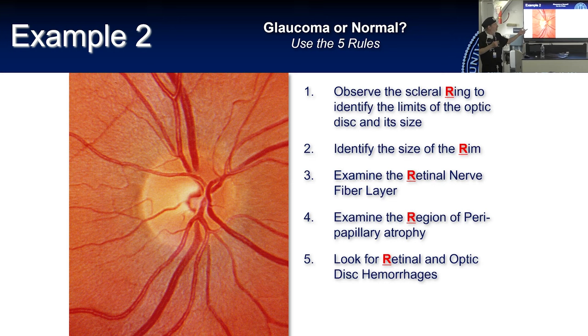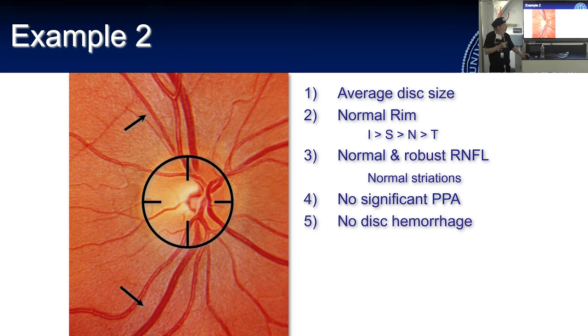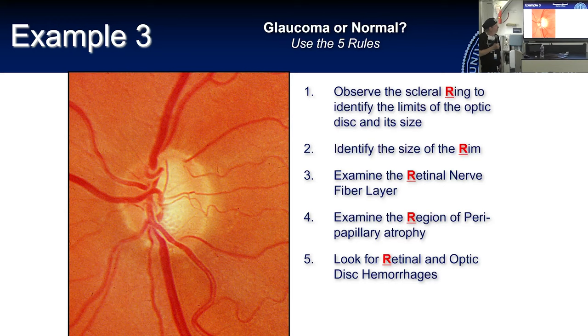Is this a normal optic nerve? Go through the list: probably average disc size, robust RNFL, no disc hemorrhage, no peripapillary atrophy, and a healthy rim that conforms to the ISNT rule — inferior, superior, nasal, temporal. This is a normal disc.